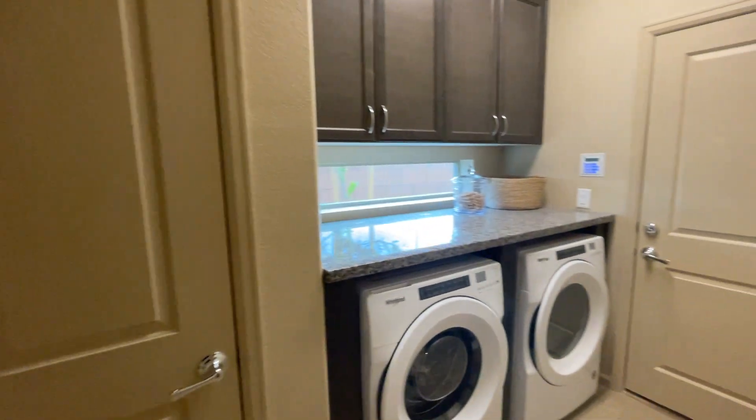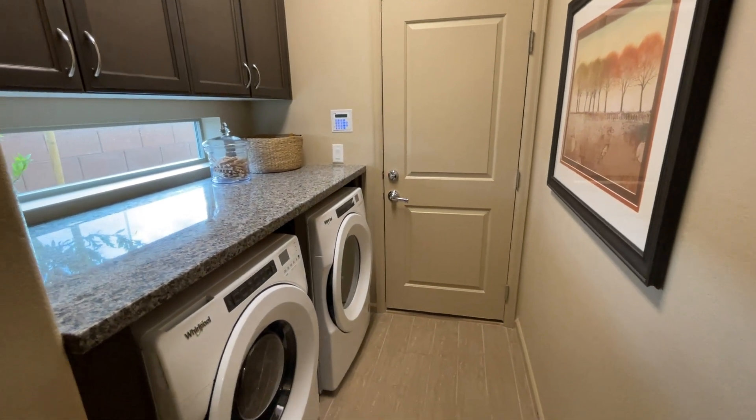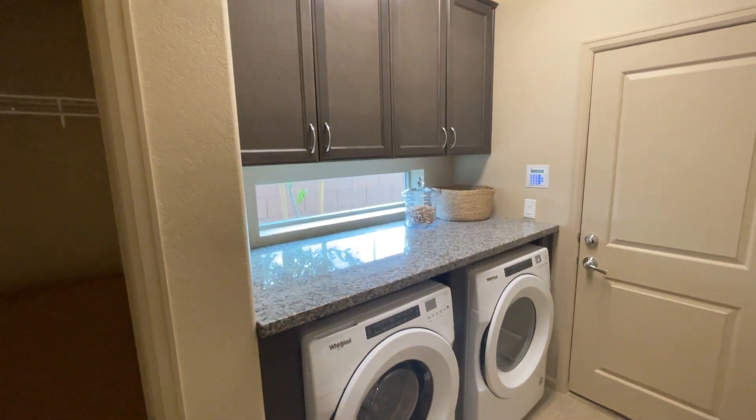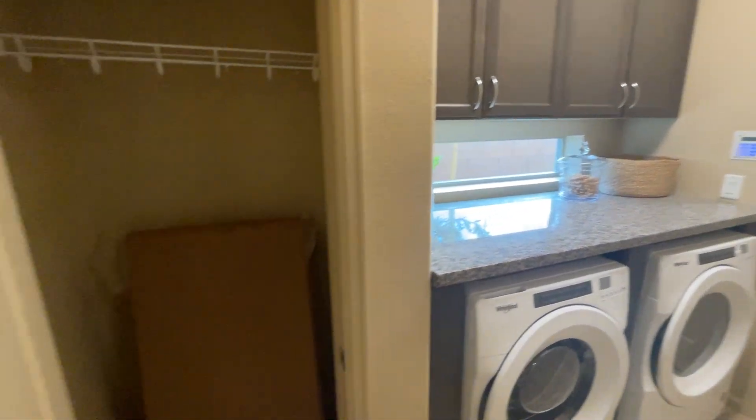We've got our powder room over here, storage, and the stairs. This is your laundry room, which leads out to the two-car garage that we saw earlier. The laundry room wouldn't come with a granite countertop on top - that's obviously optional - and it wouldn't come with those cabinets; it would just come with a straight rack to put up your stuff.